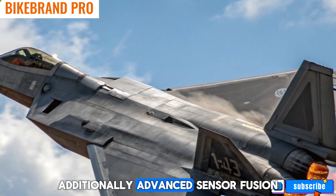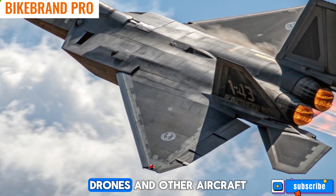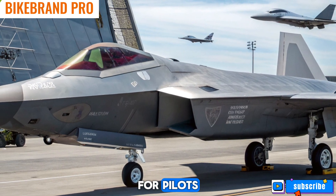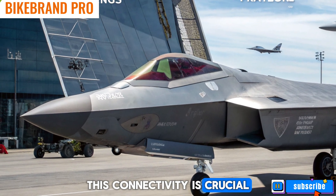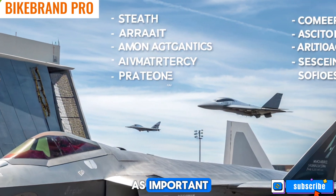Additionally, advanced sensor fusion integrates real-time data from satellites, drones, and other aircraft, creating an unmatched situational awareness bubble for pilots. This connectivity is crucial in modern air combat, where information dominance is as important as firepower.